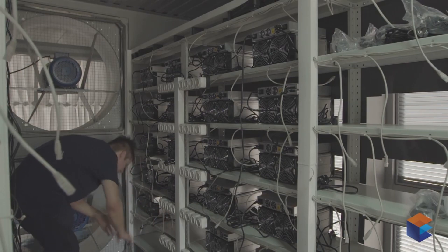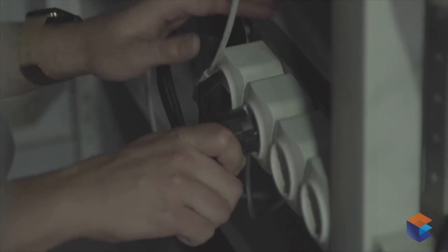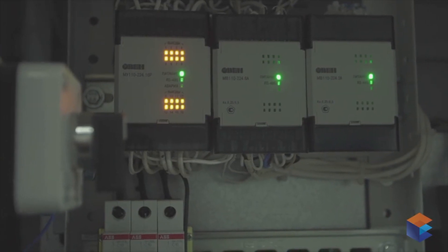Cloud mining has a lot of benefits. It is quite cheap, quick to launch, and efficient. There are no risks from noise and heat, and any maintenance of the hardware would be done for you.